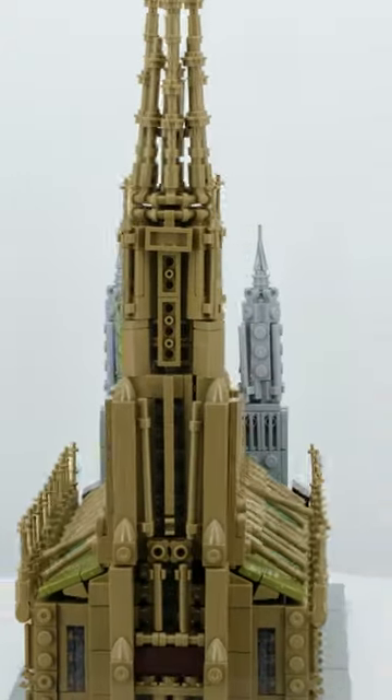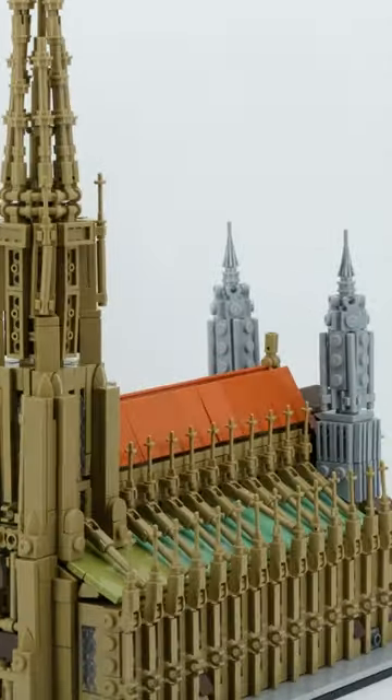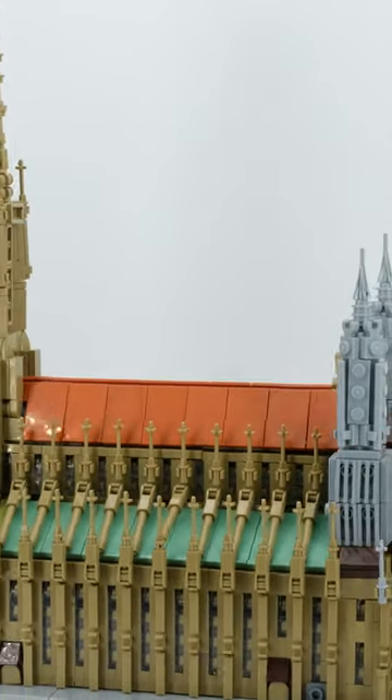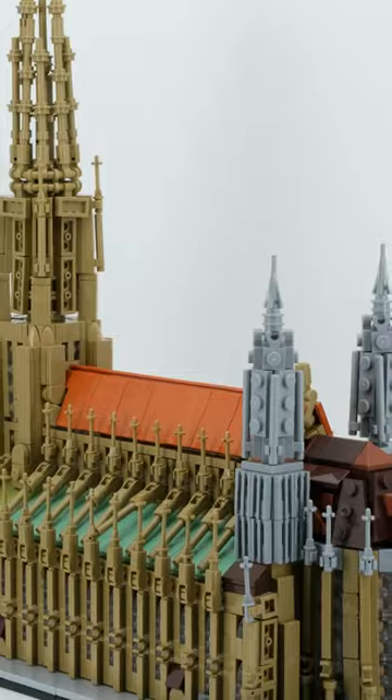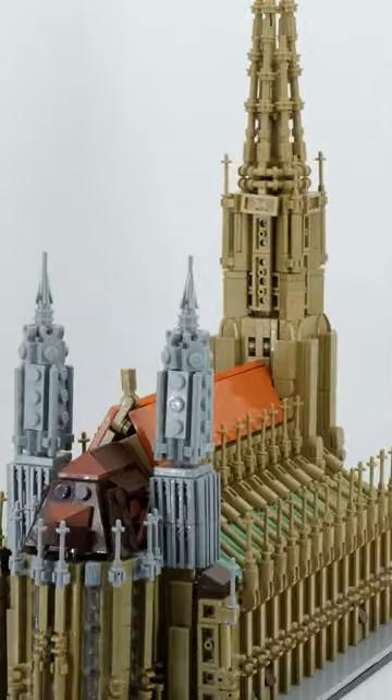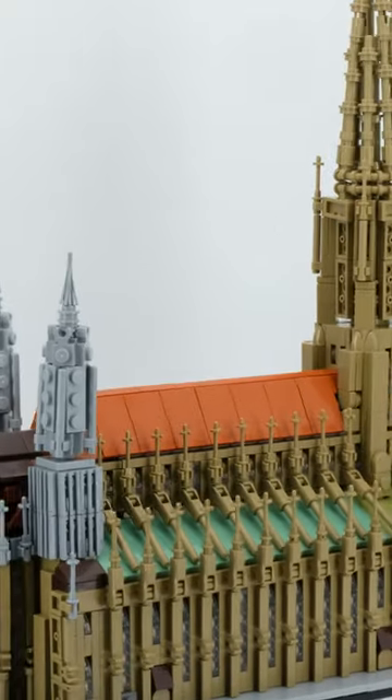It is a mystery to me how designer Anton managed to squeeze the largest Protestant church in Germany, with the tallest church tower in the world, into such a small set. But the Ulm Church by Blubricks looks incredibly authentic and also stylish in its exterior design. You can't really expect much more from an architecture set.